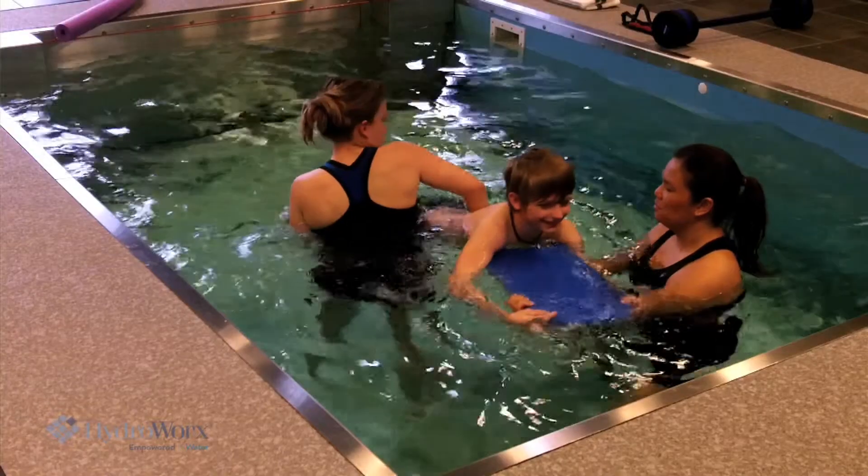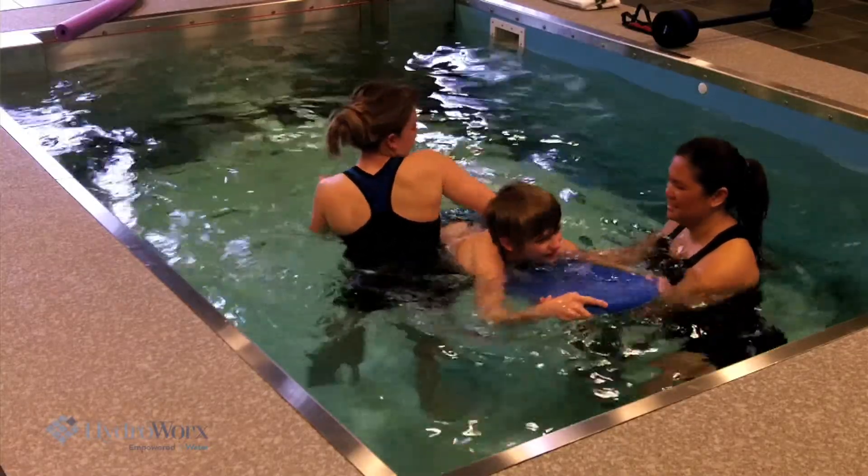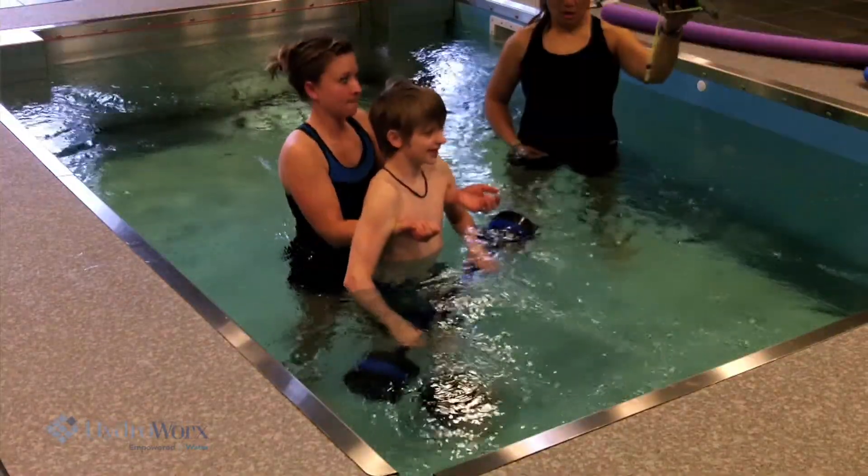We're using the water to help assist his lower extremity to get the full contraction that we can at this point in time. We work with him swimming above water and underwater, really concentrating on his right hamstring contraction. We work on ambulation forwards, backwards, and sideways.